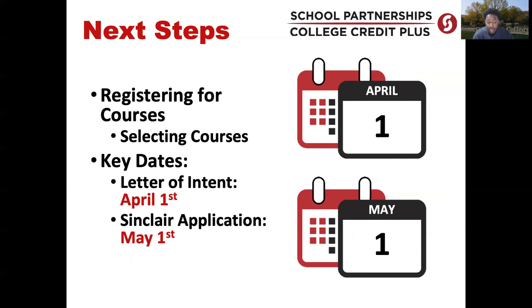Some important dates to keep in mind: the letter of intent must be completed and submitted to the high school by April 1st, acknowledging the student's desire to participate in CCP for the following year. The Sinclair application has a May 1st deadline, but Sinclair accepts applications on a rolling basis, so you can apply at any time. The letter of intent can be found at your high school or printed from the Ohio Department of Education website.